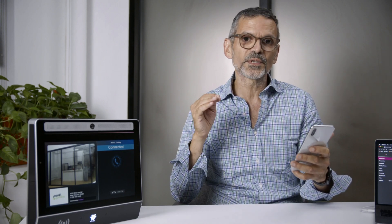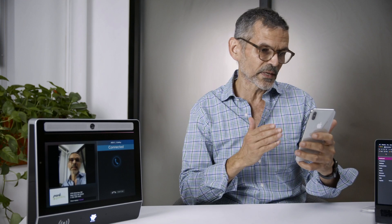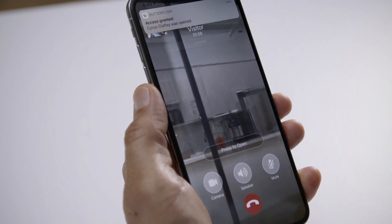If I would like them to see me, I can start my camera by clicking on the camera button, and now they can see me too. If I decide to let them in, I simply click on the open door button that unlocks the door and ends the call.